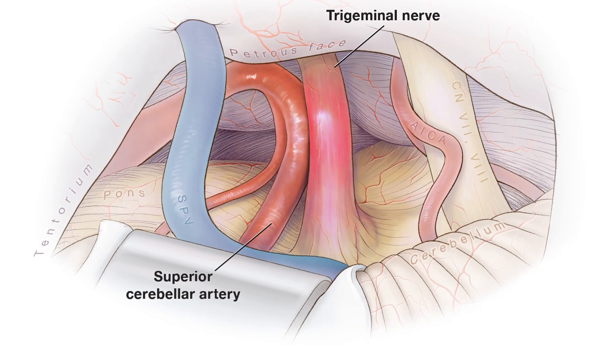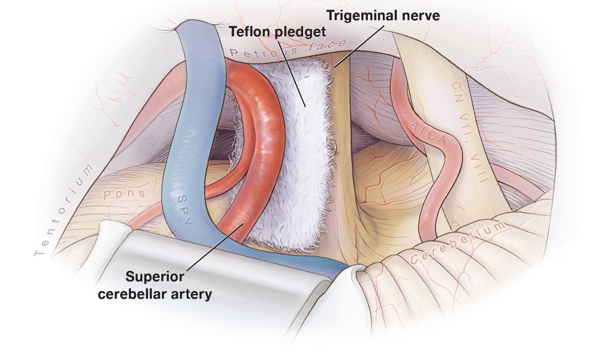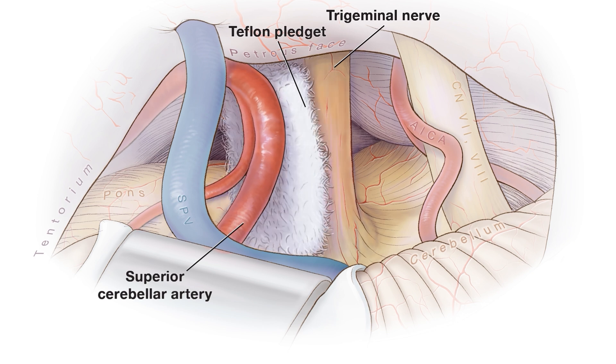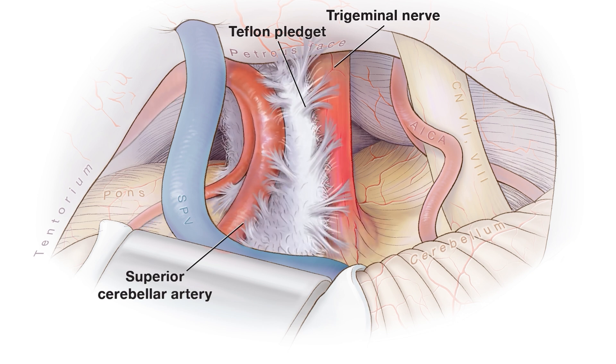The most common treatment method is inserting a teflon pledget between the blood vessel and nerve. But the teflon pledget over time can migrate or irritate the nerve itself due to formation of adhesions or inflammatory changes.